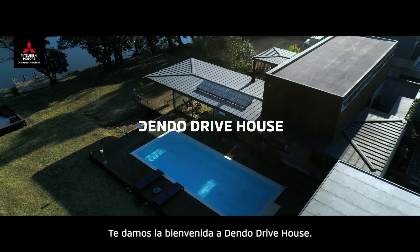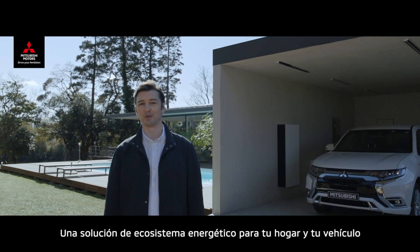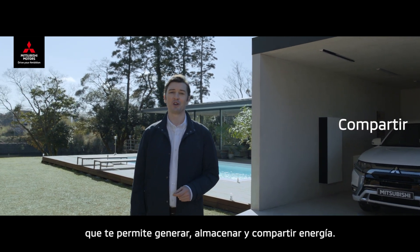Welcome to our Dendo Drive House. It's an ecosystem solution for your home and vehicle that lets you generate, store and share energy.